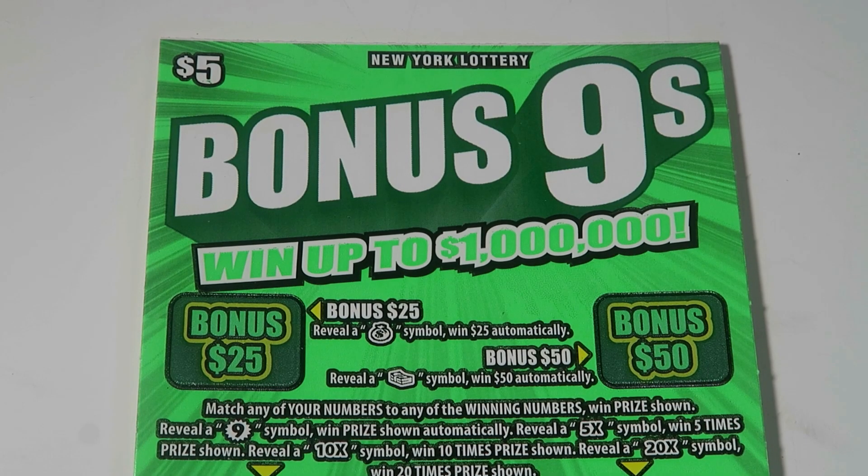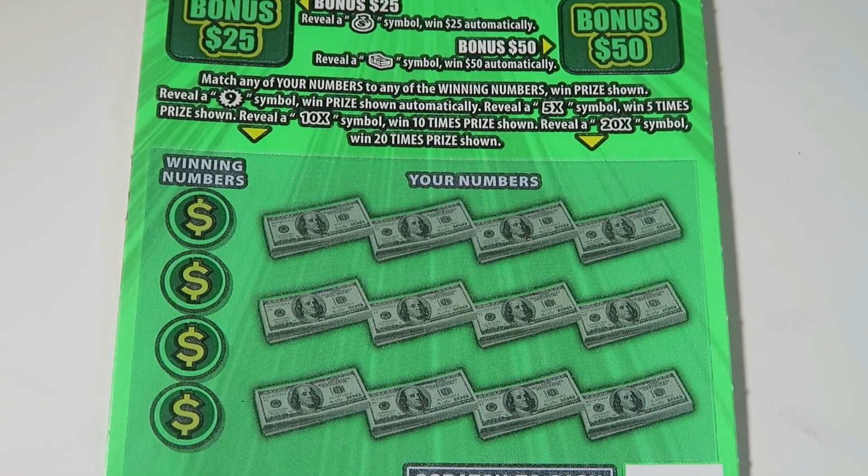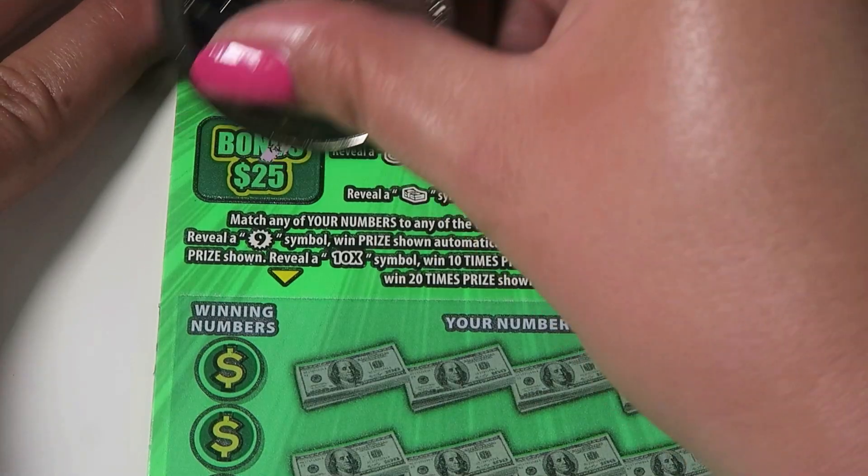Okay, so Bonus Nines: top left you're looking for a money bag, top right you're looking for a stack of bills for either a $25 or $50 bonus. At the bottom is match your numbers — nine is an automatic win, and 5x, 10x, and 20x are possibilities as well. We are starting with ticket number 41.